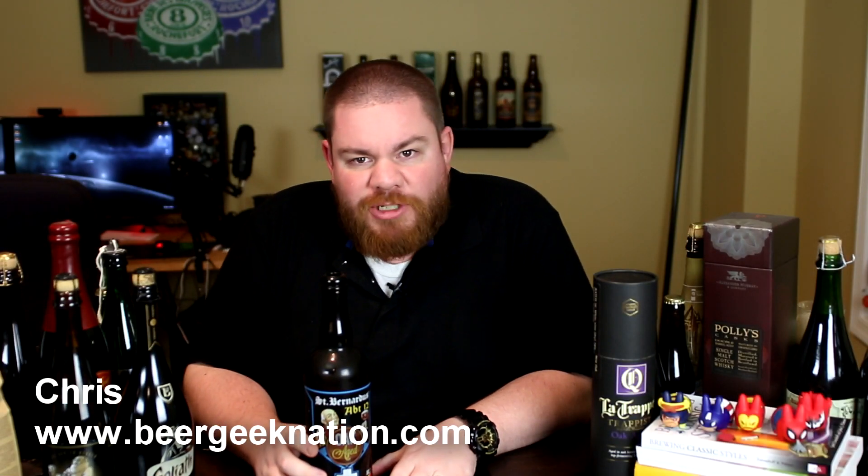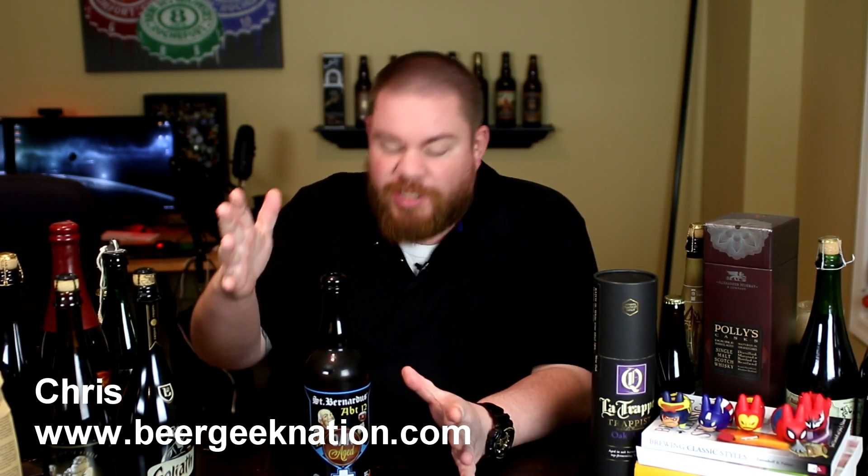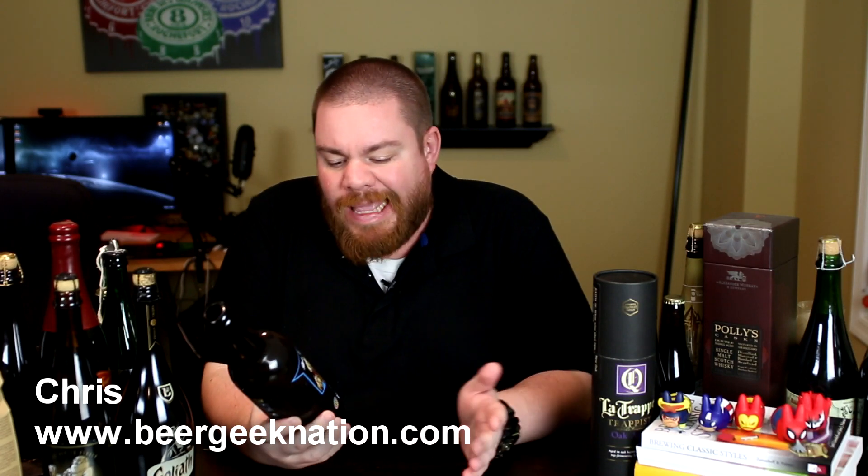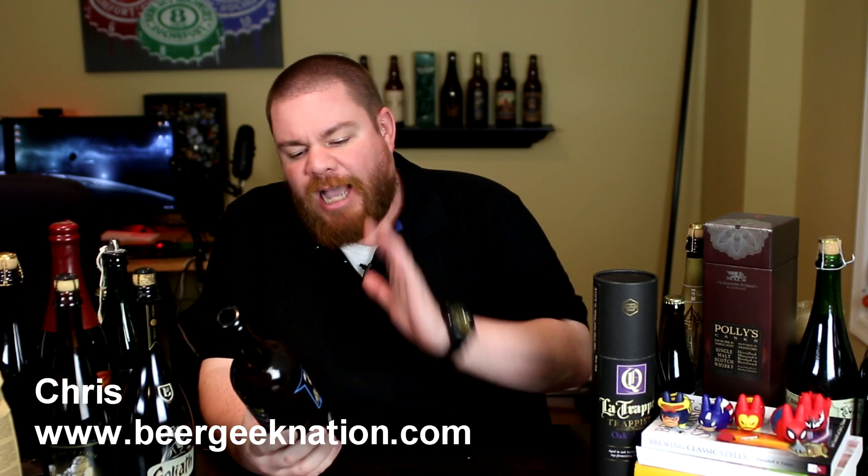Hey guys, what's up? Chris here for beergeeknation.com. Today I'm super excited about this beer — one of my favorite beers of all time: St. Bernardus 12. An absolutely fantastic Abbey style quad. As far as I'm concerned it's better than Westy 12. It's actually the original Westy 12 recipe before they switched to the current recipe — it's very convoluted, World War 2 got involved and recipes got confused.